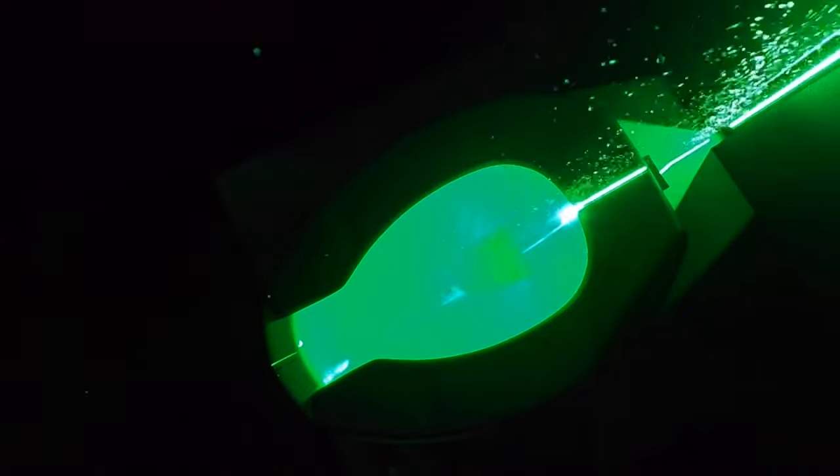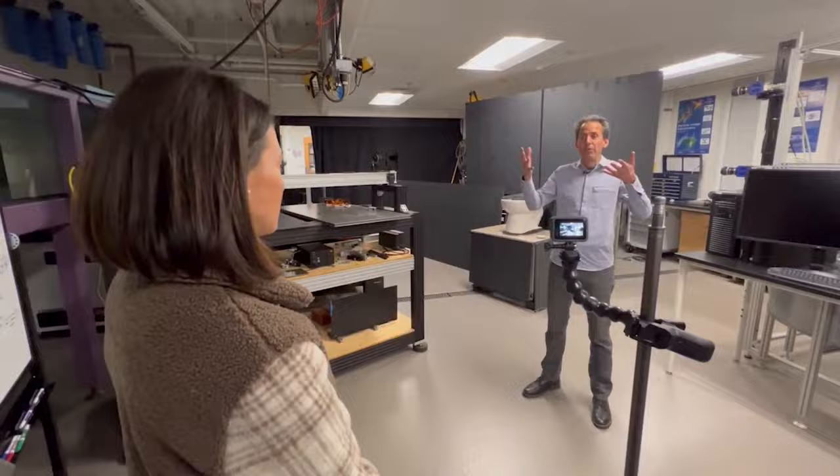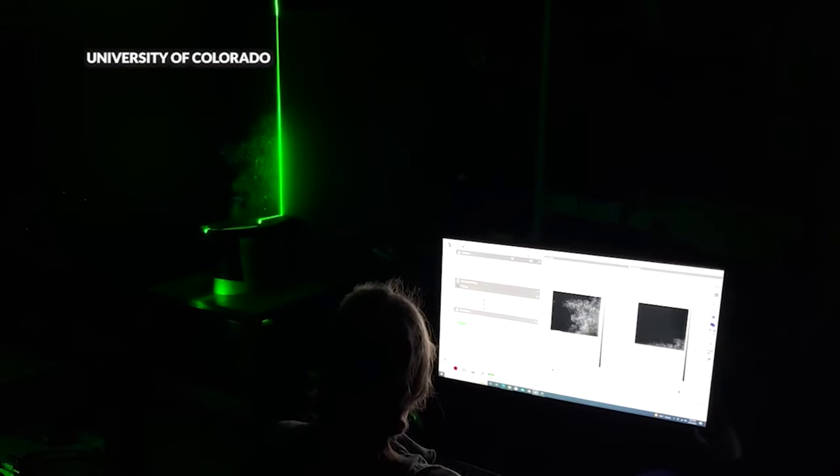Researchers used a green light laser and aimed it at a toilet as it's being flushed to see the invisible. We've learned so much by being able to visualize them. Professor John Cromaldi, lead author on this study, says this is the first study to visualize the spread of toilet particles.